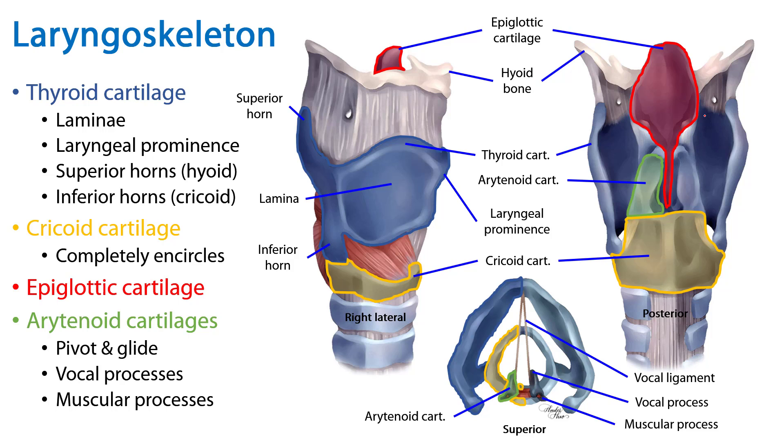We've discussed the major elements of the laryngoskeleton, the individual cartilages which comprise it, some of their more important features, as well as how these cartilages move with respect to one another. This is your summary slide, and thank you for your time.